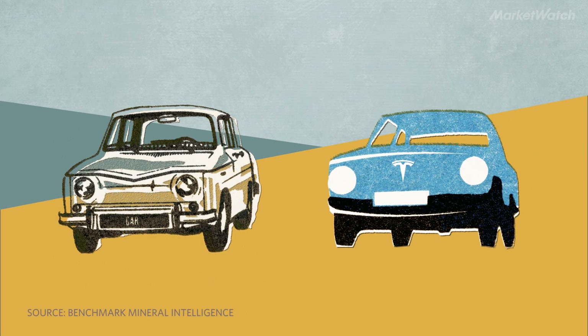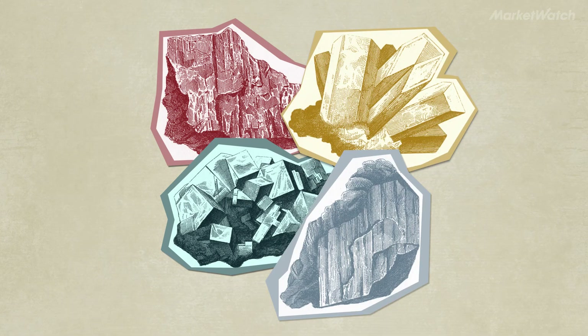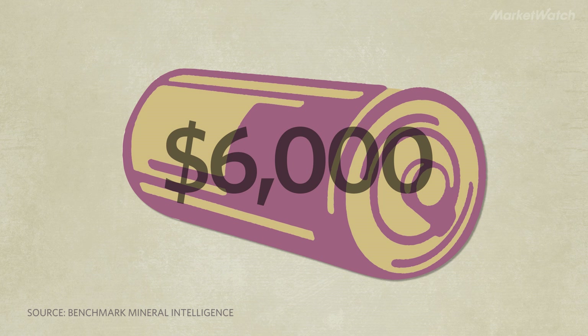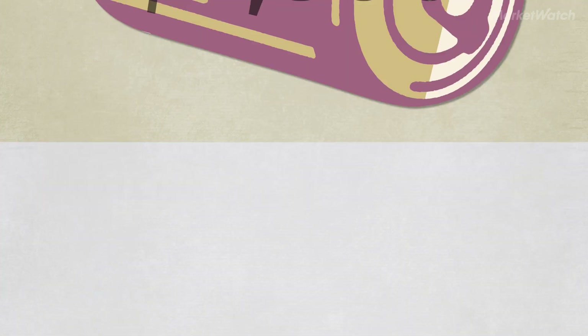EVs like the Tesla Model 3 have one major cost that regular cars powered by combustion engines don't — their batteries. Rechargeable lithium-ion batteries like the ones in the Model 3 or in your cell phone all require four minerals: lithium, cobalt, nickel, and graphite. It costs Tesla about $6,000 to make one battery for the standard 240-mile range Model 3, and about $4,800 of that cost comes from the raw materials.